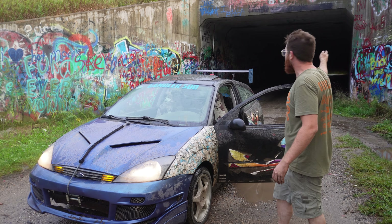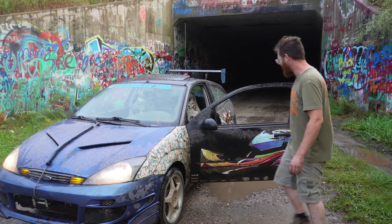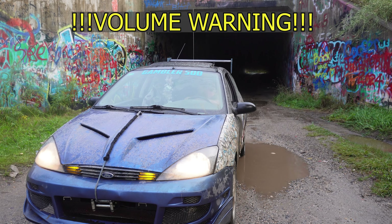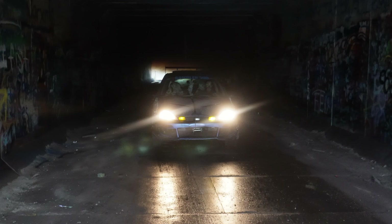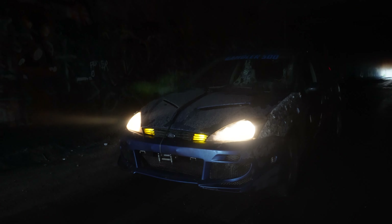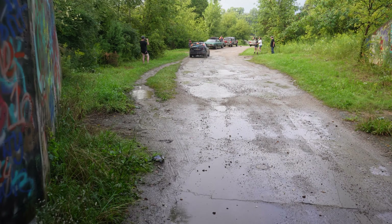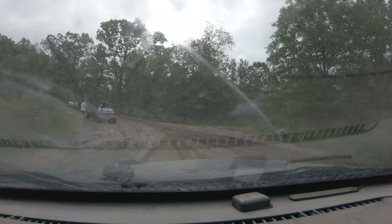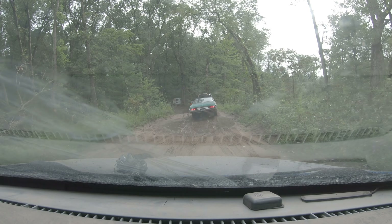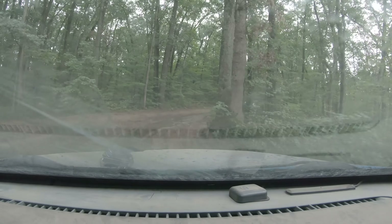All right, now for the fun part — let's take it out on the trail. There's a really cool spot we found: an old graffiti tunnel. We're shooting a video to show off these new headers, so I'm going to back in there and see how it sounds.